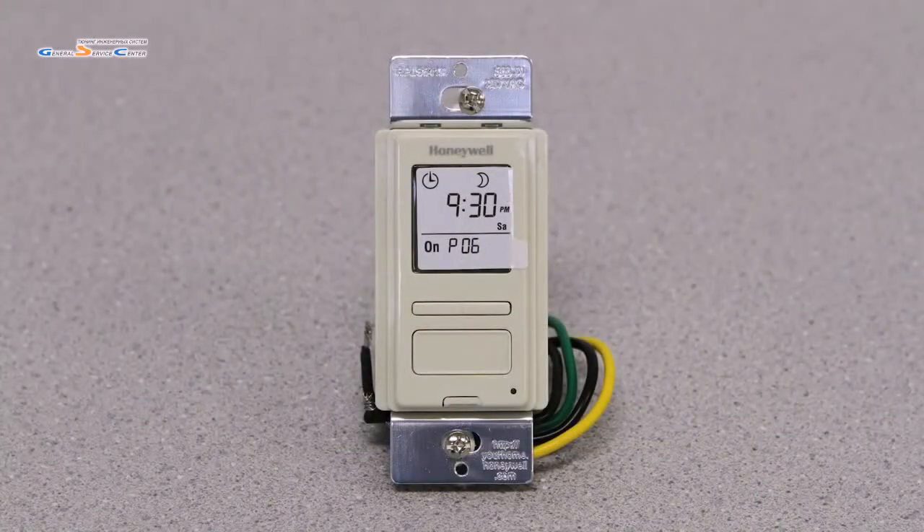Random mode activates lights randomly to simulate a presence when away from home. Easy, intuitive three-button interface with no door to open. It automatically changes for daylight savings, which means there's no need to reprogram. The sleek design mounts flush with standard decorative wall plates, which are sold separately.